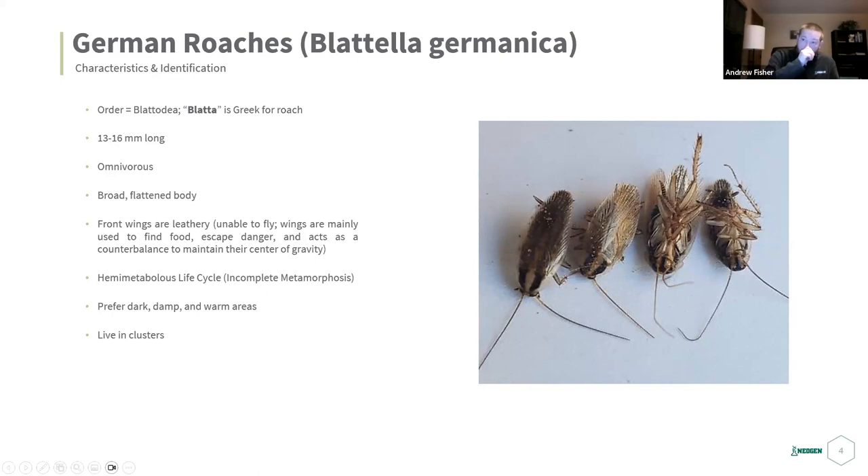German roaches come from the order Blattidae — Greek for 'roach.' They're about 13 to 16 millimeters long. They are omnivorous, eating both plant and animal matter. They have broad, flattened bodies, and their wings are flat and leathery. They don't fly with their wings — instead they use them for balance and as a counterbalance to help them move quickly and squeeze into tight spaces.